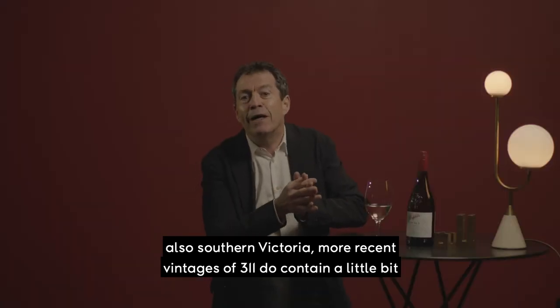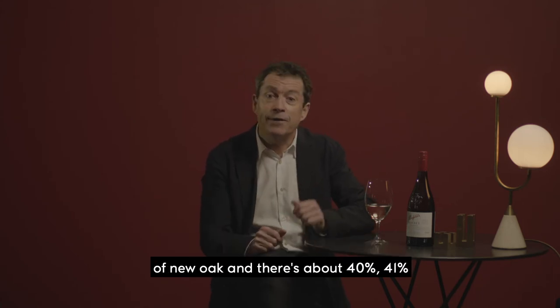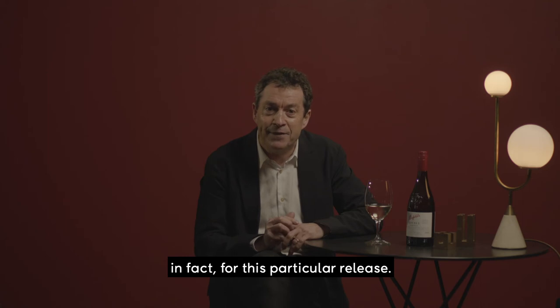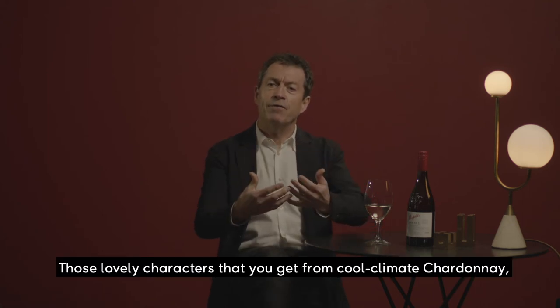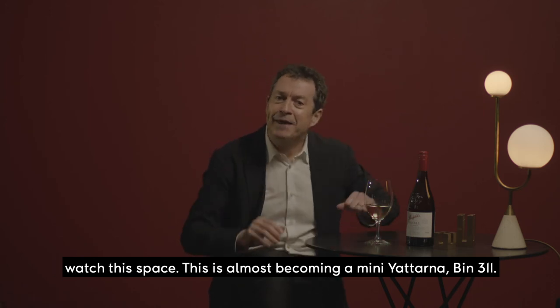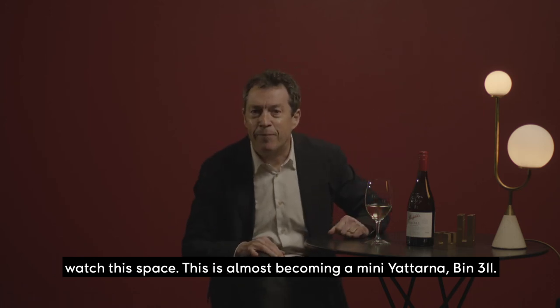More recent vintages of 311 do contain a little bit of new oak, and there's about 40%, 41% in fact, for this particular release. Those lovely characters that you get from cool climate Chardonnay — watch this space. This is almost becoming a mini Yattarna, Bin 311.